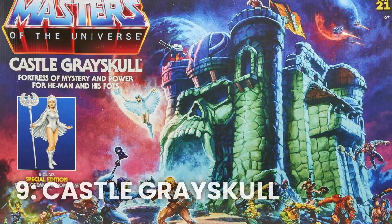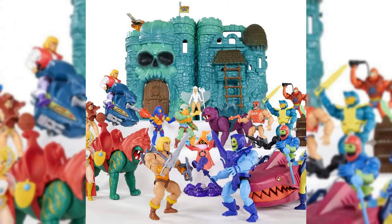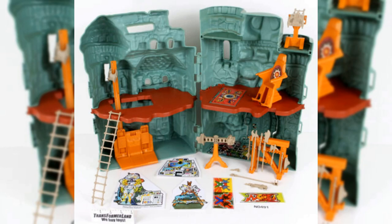Number 9: the He-Man Castle Grayskull Playset. Based on the popular animated series, this playset was the ultimate headquarters for He-Man and his allies. It was packed with hidden features, like a working elevator and a trap door, and it was a dream come true for any fan of the show.